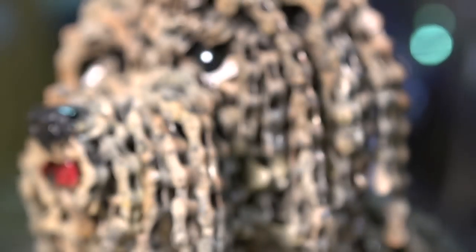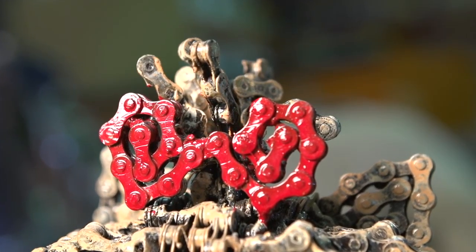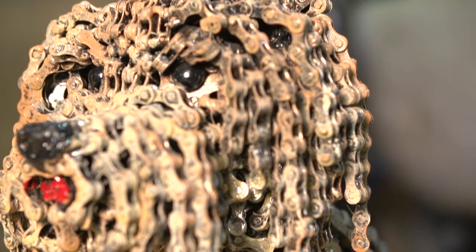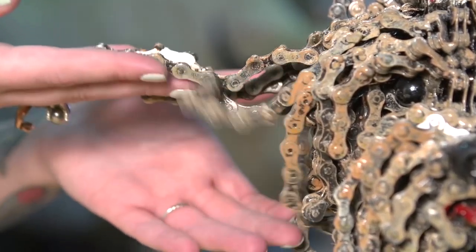I actually remember Narit talking about this piece when we were discussing purchasing it. She said she got the bike chains just by going to a bike store and asking what leftover materials they had. She got this massive box of chains, and that's what gives this little guy some serious weight — he weighs 32 pounds.